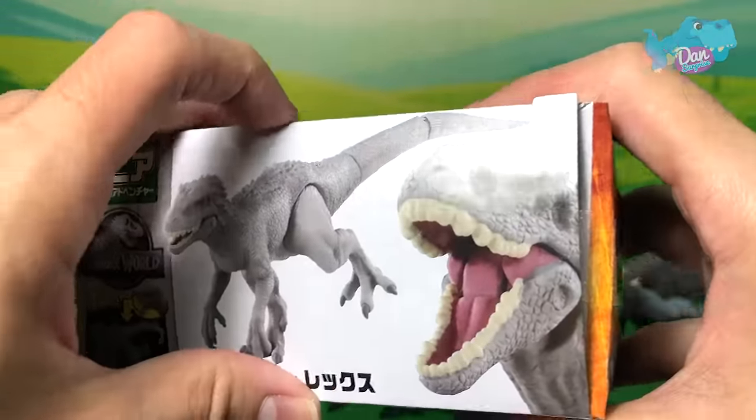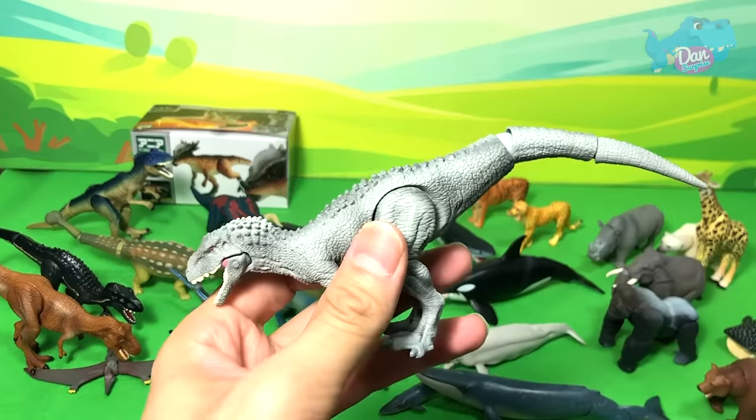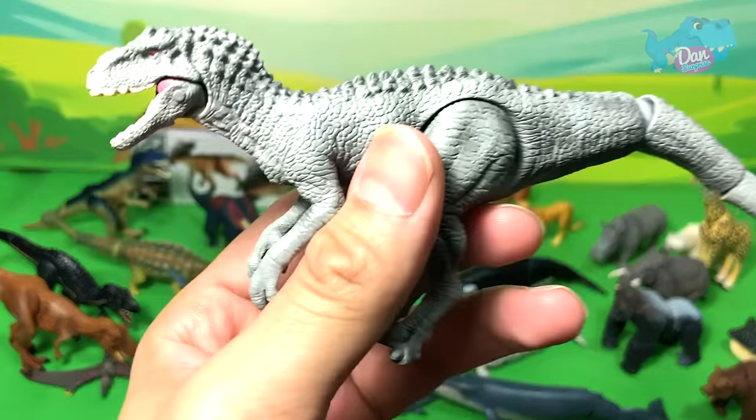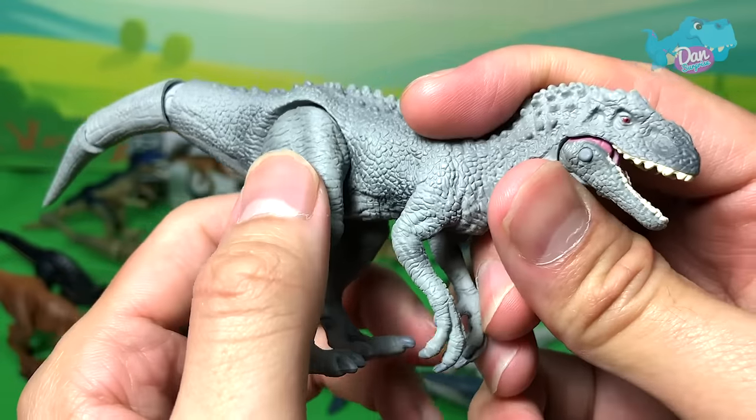The Indominus Rex — another super dangerous dinosaur, perhaps one of the most dangerous. It attacks other animals and human beings. Very aggressive and very ferocious.